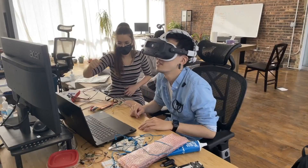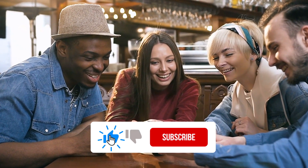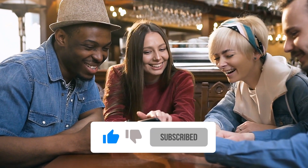That was all for today's video. Do let us know your thoughts in the comments section, and don't forget to hit the like button and subscribe to the channel for more videos like this.